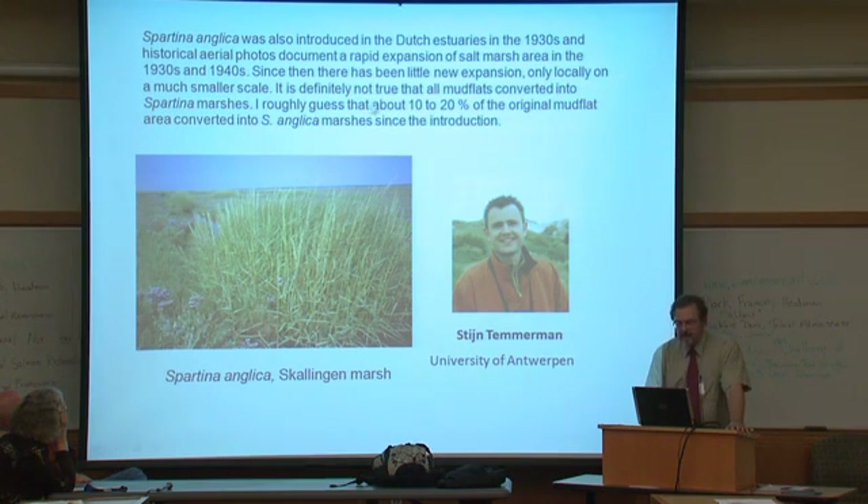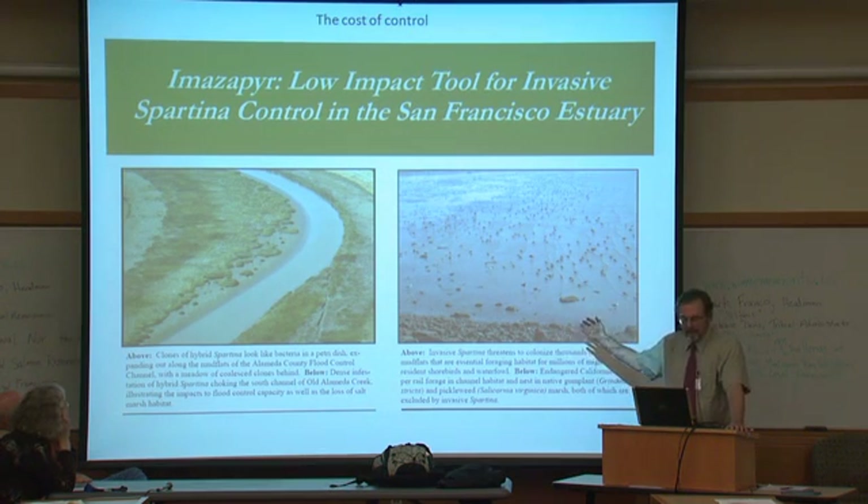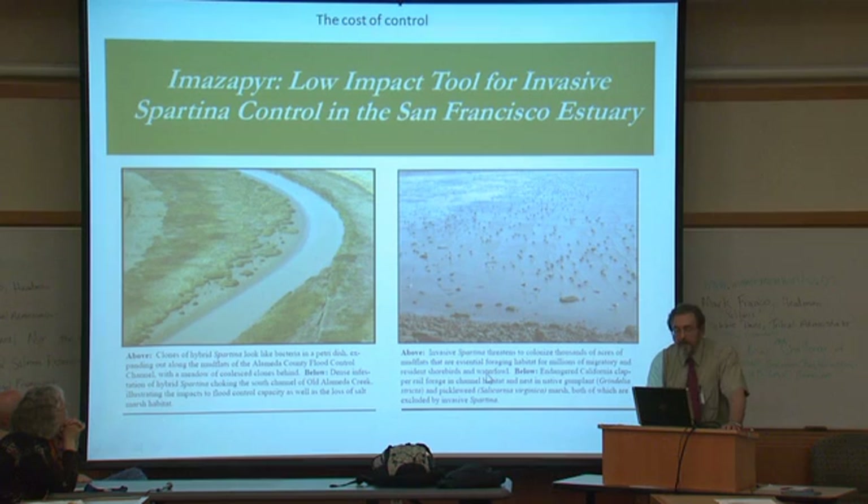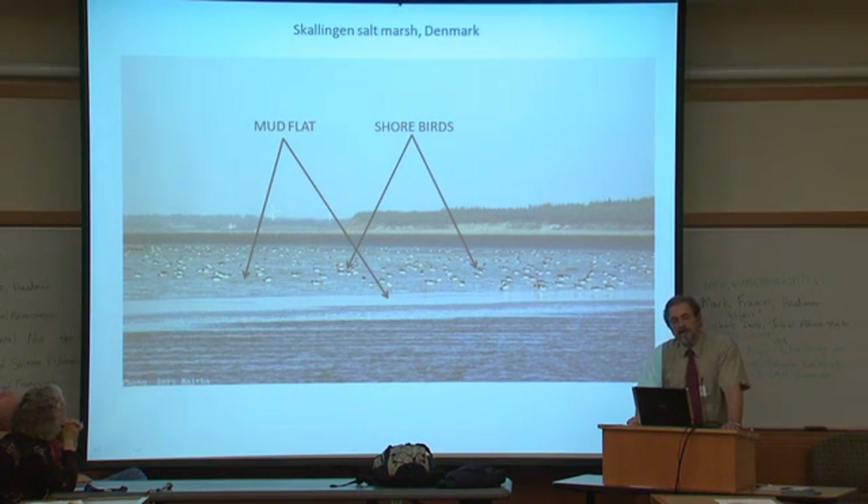Here's a Google Earth image of a marsh in Denmark where I've worked — a dune barrier island here, spartina anglica established here, and look at all of that mud flat. The governor's report uses language like 'clones of hybrid spartina look like bacteria in petri dishes' and says 'invasive spartina threatens to colonize thousands of acres of mud flats that are essential foraging habitat for millions of migratory shorebirds and waterfowl.' You're going to lose your birds, they claim. This is the marsh in Denmark where spartina was planted in the 1930s.